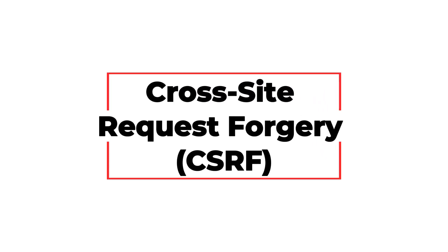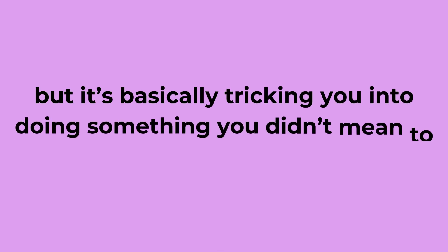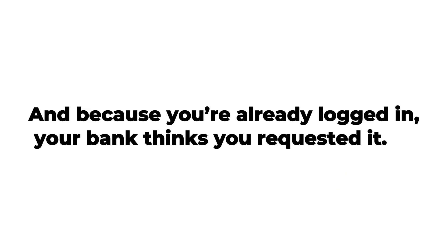Cross-site request forgery. This one is basically tricking you into doing something you didn't mean to do. Imagine you're logged into your bank on one tab, and on another tab you click a random link that says 'Check out this funny cat video.' Behind the scenes, that link actually sends a request to your bank — something like, transfer $1,000 to hacker's account. And because you're already logged in, your bank thinks you requested it.